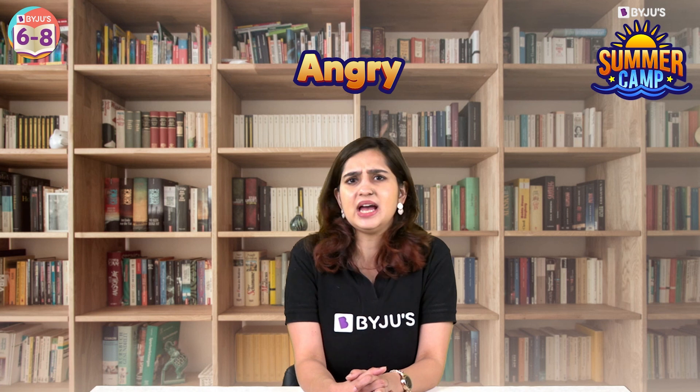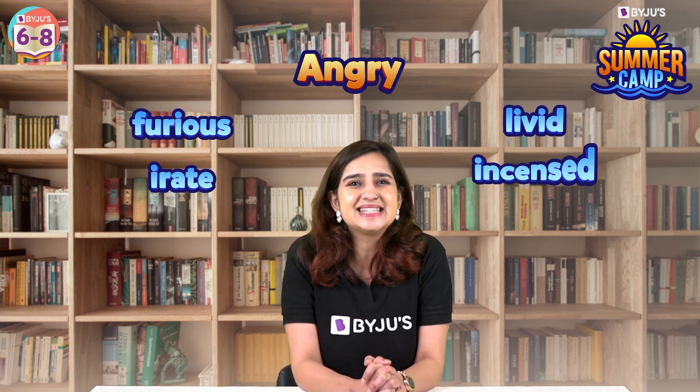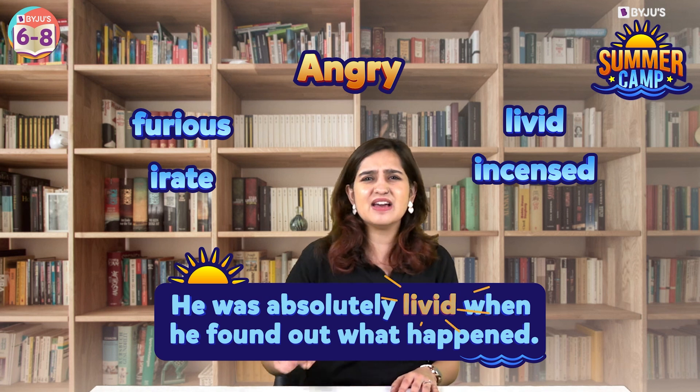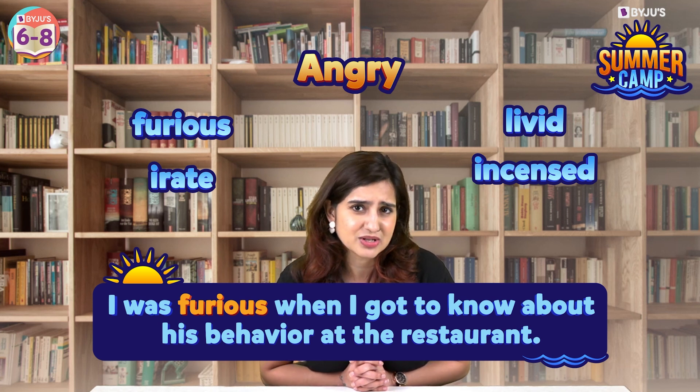Next, 'angry.' Instead of angry, you could use words like furious, irate, livid, or incensed. For example, he was absolutely livid when he found out what happened. Or I was furious when I got to know about his behaviour at the restaurant.